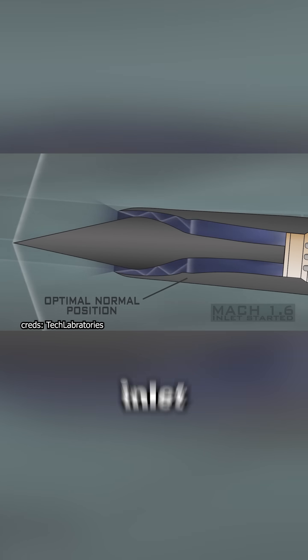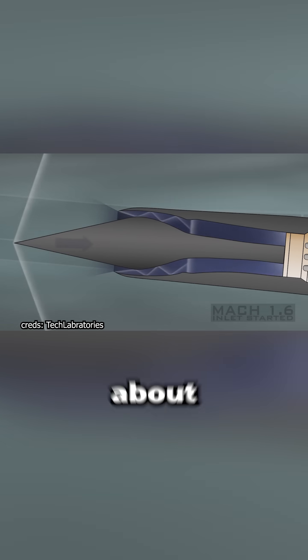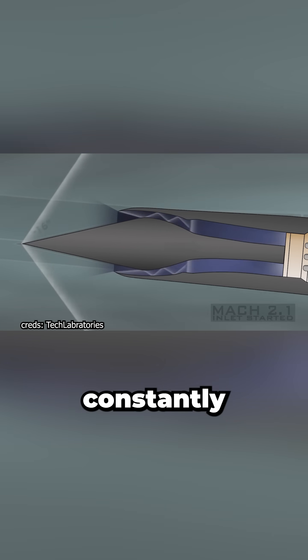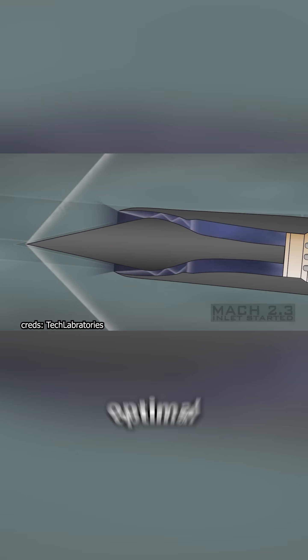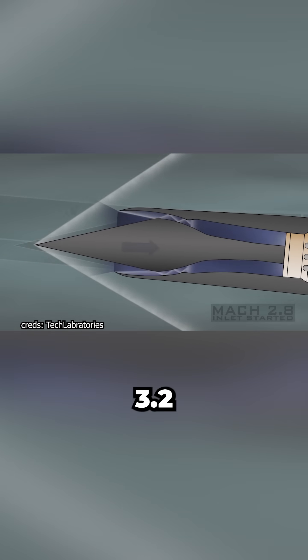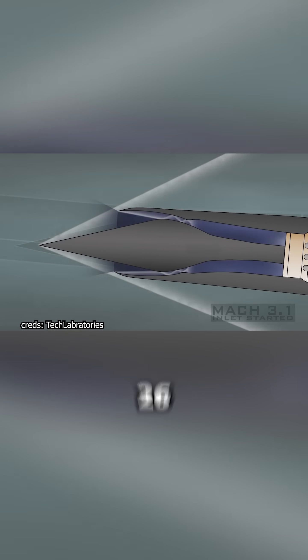Starting at Mach 1.6, the air inlet computer begins retracting the spike about 1.6 inches for every 0.1 increase in Mach number, constantly adjusting to keep the shock system in its optimal position. This maintains peak engine efficiency, and by Mach 3.2, the spike is fully retracted 26 inches back, enabling the SR-71's remarkable sustained cruise.